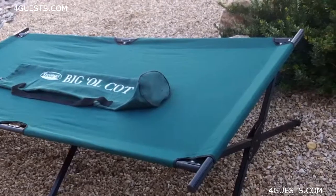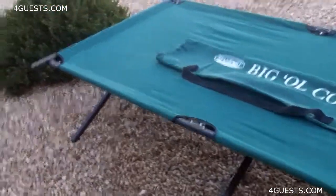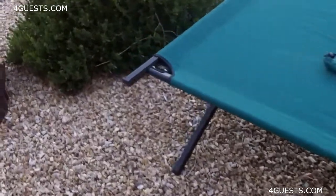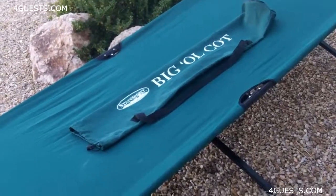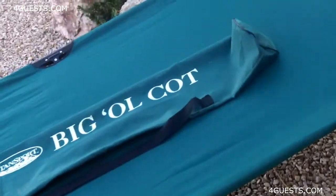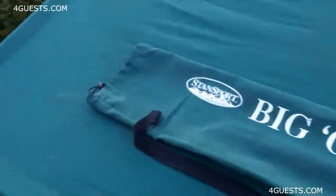The tallest person could probably fit on here — maybe not the tallest man in the world, but it's really nice. Of course you need a tent that this can fit into, and I've got a tent that's sufficient at about nine feet across. I got this at a yard sale for twenty dollars, and these retail for somewhere over a hundred dollars — I've seen them around $120 from Stansport.